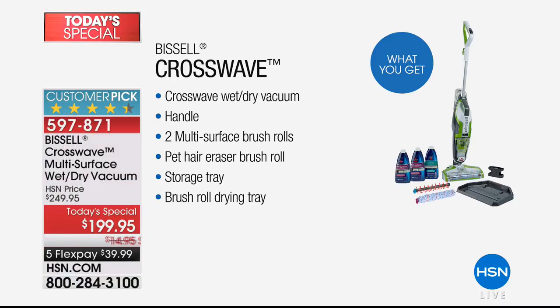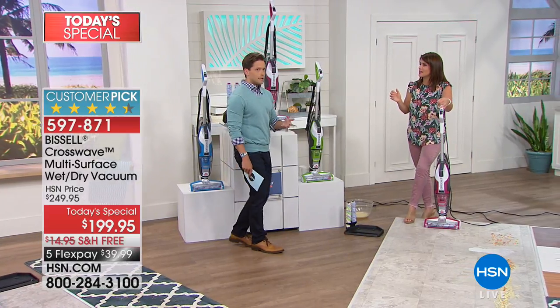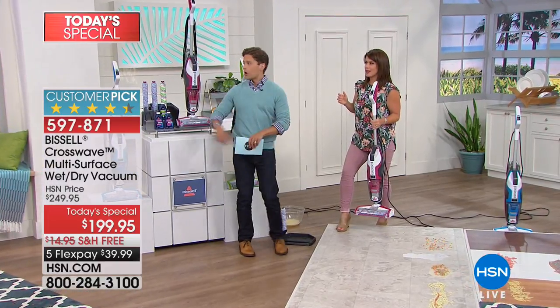For anybody out there whose vacuum cleaner is about to go kaput, for anybody out there who thinks mopping is torture — because it kind of is — this is your solution. Whether you've got hardwood or laminate, whether you've got tile or carpet, whether you've got rugs or runners, it really is your washer and your vacuum, either at the same time or totally on their own.